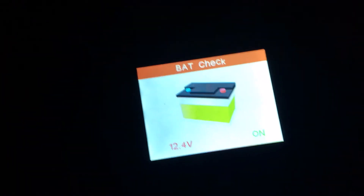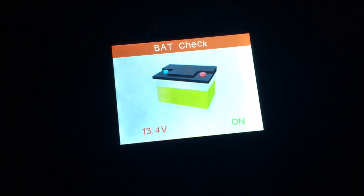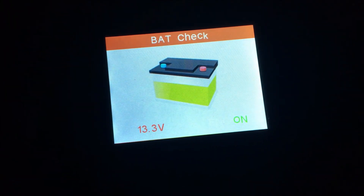Now I'm going to turn off the AC and turn off the headlights, and it goes back into the low 13s. So yeah, my alternator needs to be replaced.